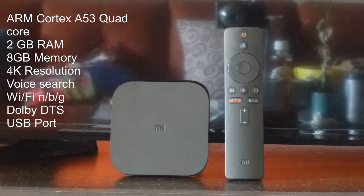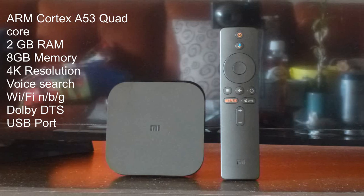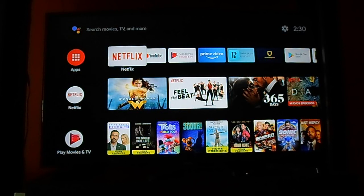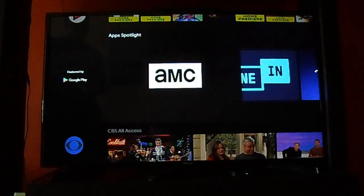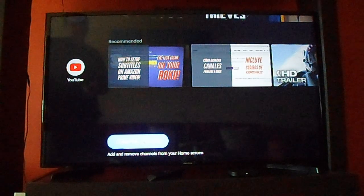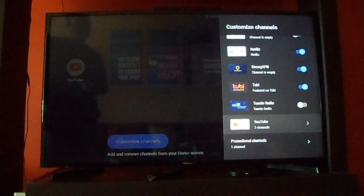Now the third streaming device is the Xiaomi Mi Box S. This one is entirely Android-based — Cortex quad-core, 2GB RAM, 8GB memory, 4K resolution, voice search with Google, and it also has a USB port. That's the main difference. If you look at all three streaming devices, they are within the same price range and pretty much have the same features from the hardware point of view. This one, however, has a USB port.